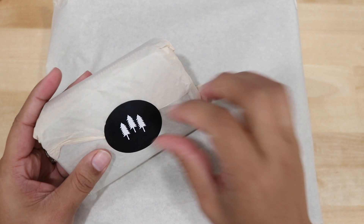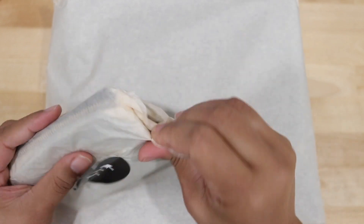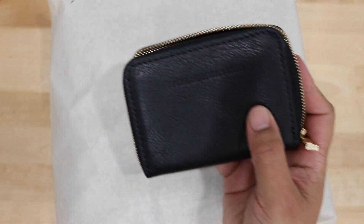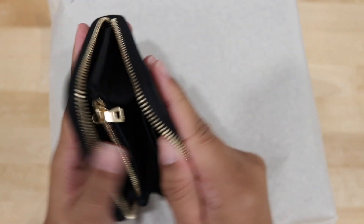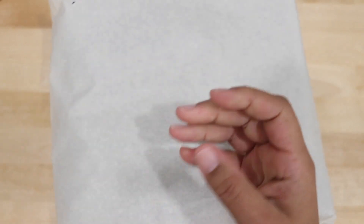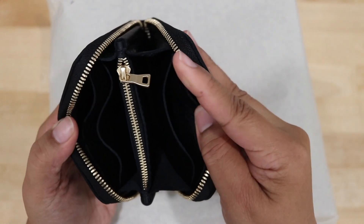So I think I want to start off with the wallet. Okay, this is the almost perfect leather wallet. And this is gorgeous. Oh my goodness — the smell! I am loving this.